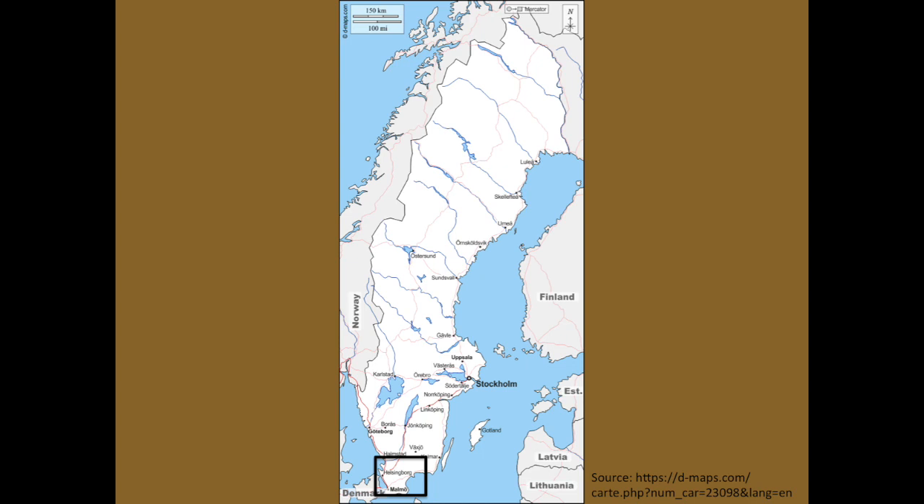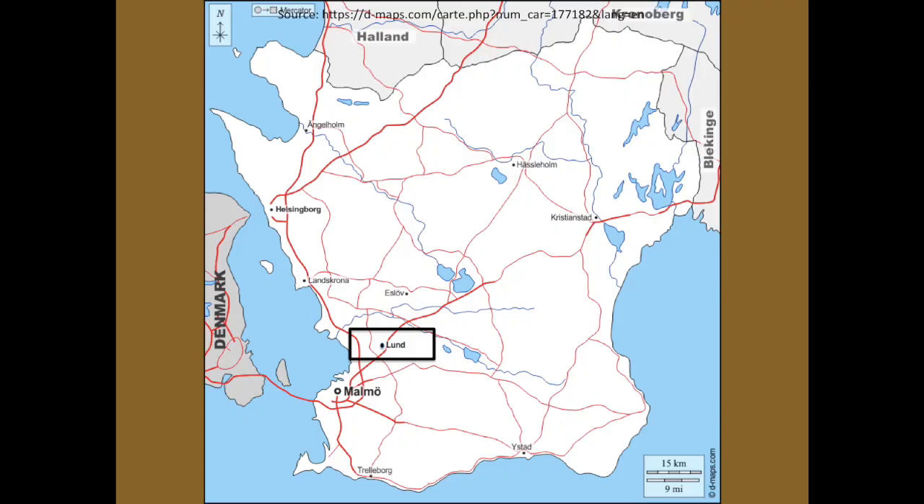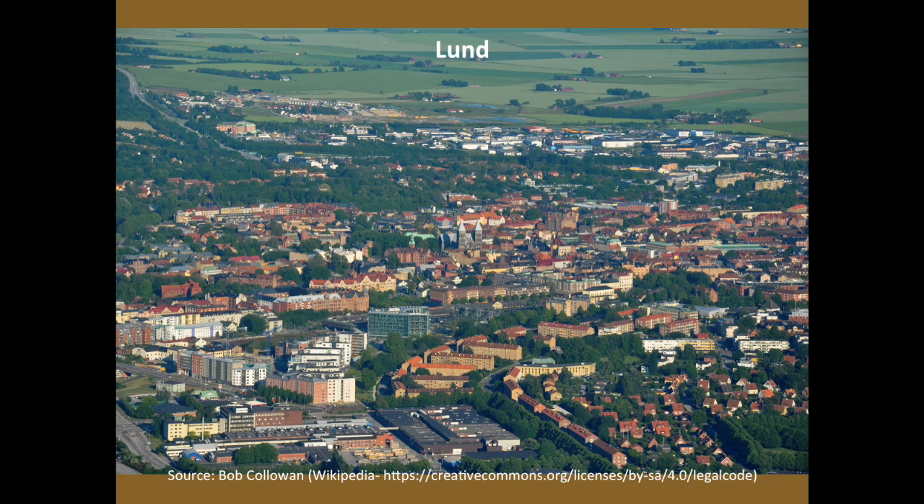Welcome to European Journeys. This is the sixth stage of a series that takes us to Sweden, where we look in particular at how Sweden was Christianized a bit more than a thousand years ago. For this stage we are returning to the region of Skåne, the southernmost province of Sweden. We were there a couple of stages ago, and Lund will be the city we visit today. It is the most ancient city of Skåne, and most probably the most ancient city of Sweden altogether, so it's a place very worthwhile visiting.